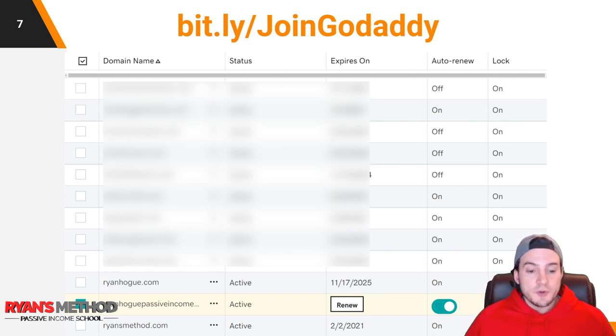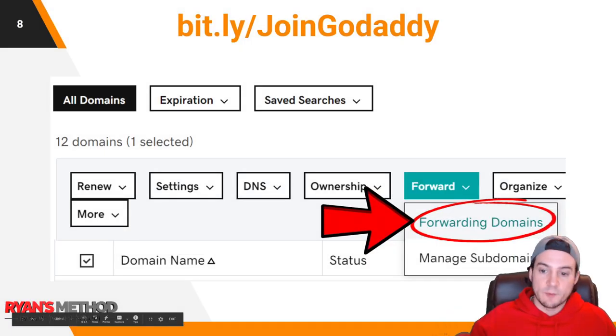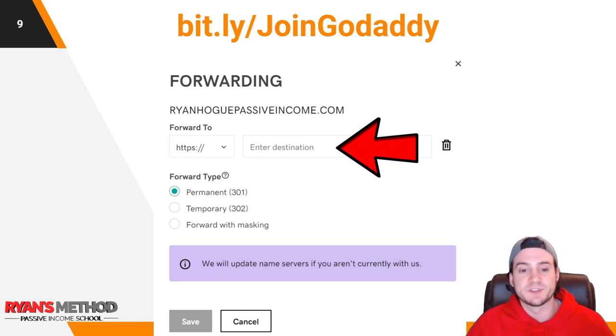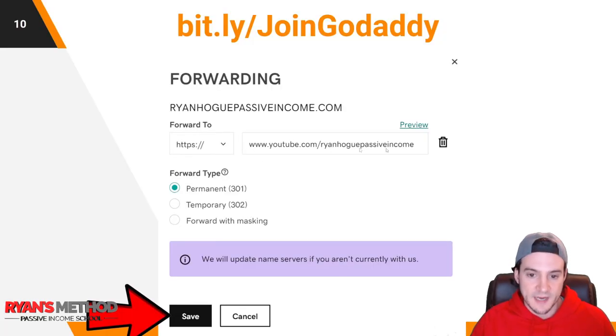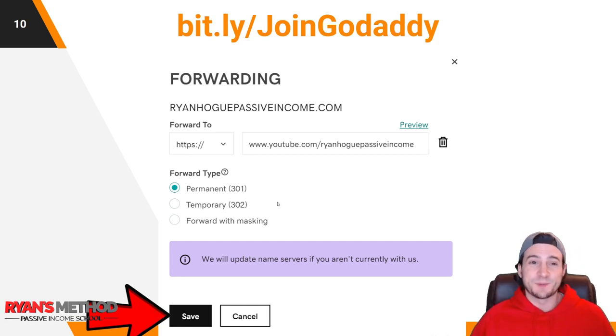I've also got ryanhoguepassiveincome.com and ryansmethod.com. I'm going to show you how I redirect ryanhoguepassiveincome.com to my YouTube channel. I checked the checkbox next to it, then scrolled up and clicked where it says 'Forward,' then clicked 'Forwarding Domains.' It triggers a little pop-up. Where it says 'Forward to,' set that to either HTTP or HTTPS — for YouTube you'd use HTTPS — then put your link in. The forward type: if this is permanent, leave it at 301; otherwise use 302. Hit save, and it'll take about 20 to 30 minutes to propagate — give it up to an hour.